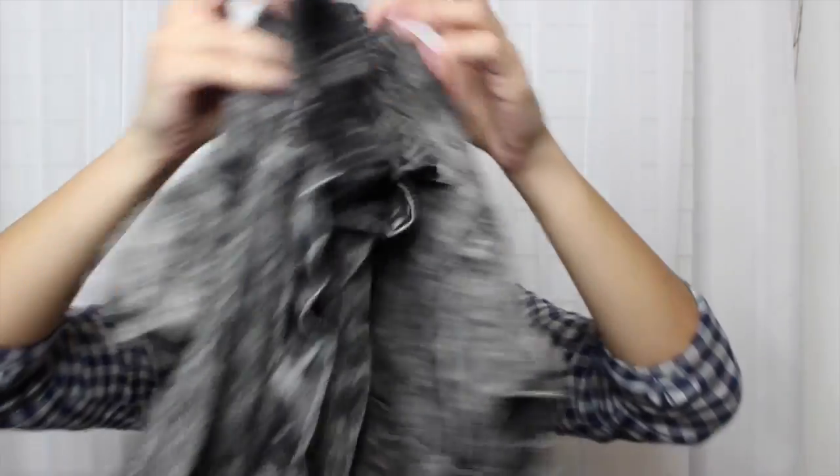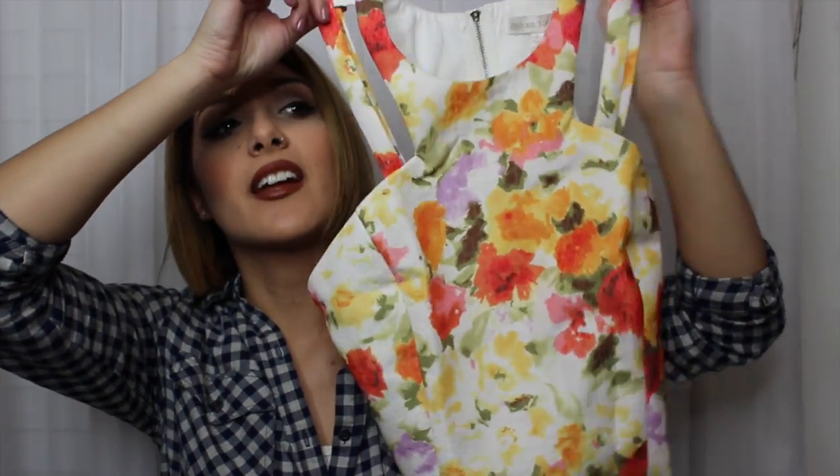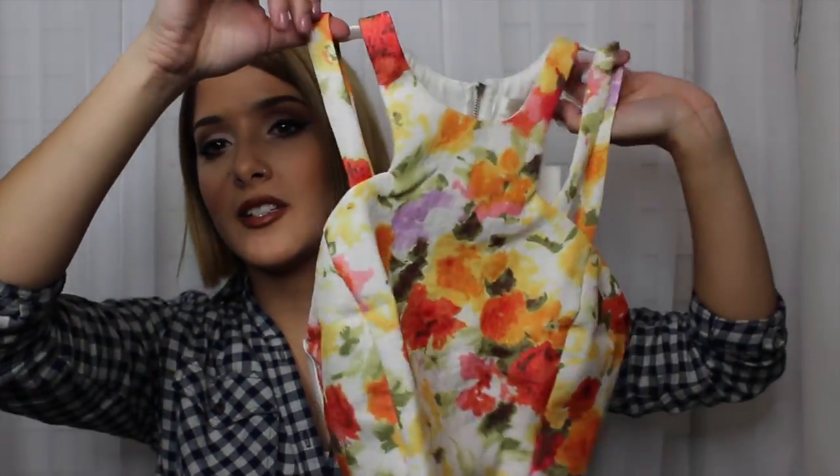I got a cute little acid wash crop top in a medium — I wanted it to be a little oversized since they didn't have smalls. And oh my god, how cute is this floral crop top? It zips up in the back. Shop Market, I love you — I literally spent $20 on three items with an extra 70% off sale. I cannot wait to style it for spring, maybe with white high-waisted pants or a little white skirt.